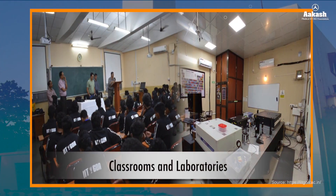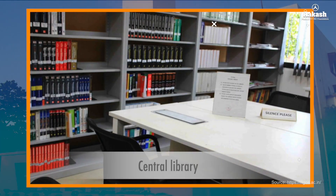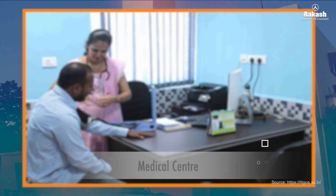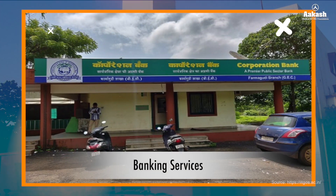The essential facilities provided here include classrooms and laboratories, seminar halls, a central library, hostels, dining halls, sports and fitness facilities, a medical center, and banking services.